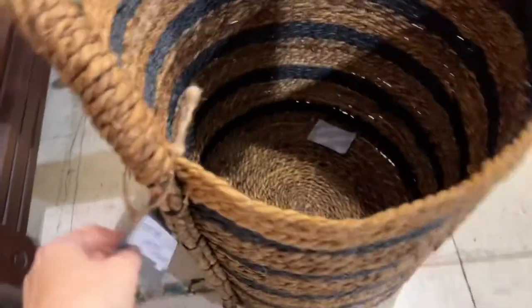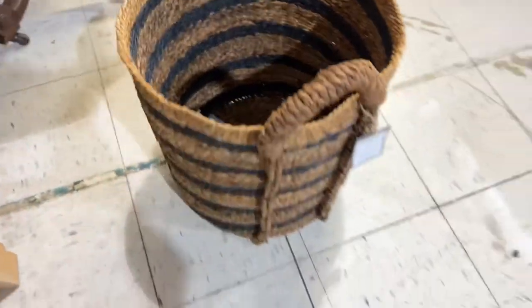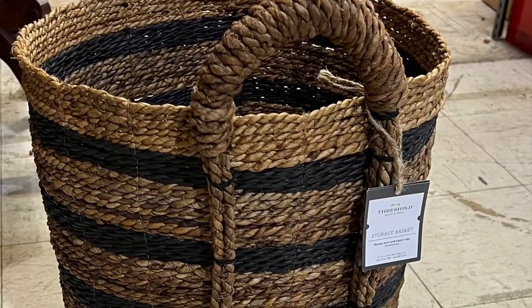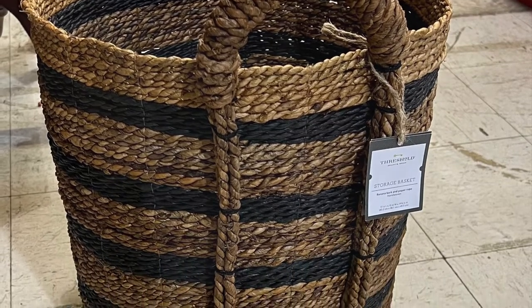This shop had things from Threshold at Target — I think they were designed with Studio McGee, or at least Threshold anyway. They were brand new, and they called them banana baskets. They wanted $19.99 for each. I really liked these — they would be so handy for storage. I even thought of getting multiples and handing them out as gifts.